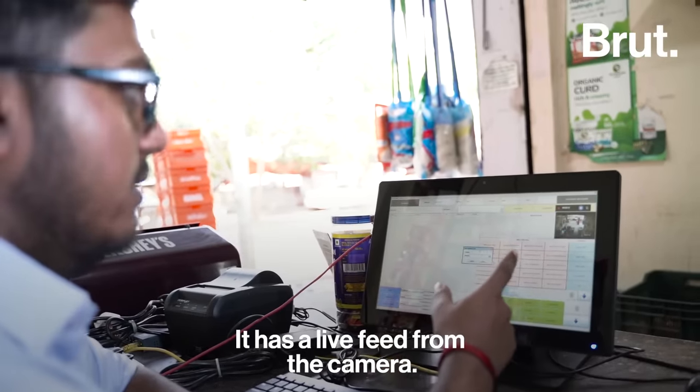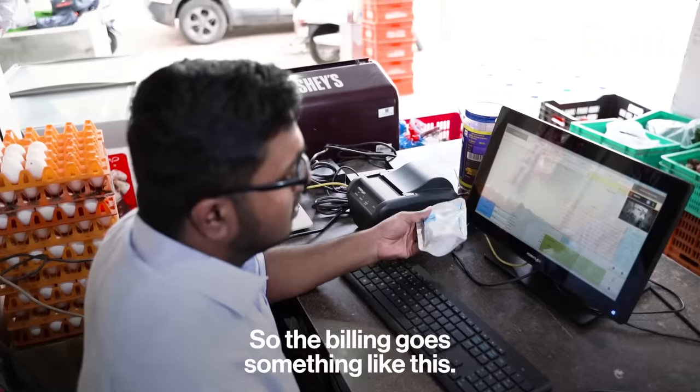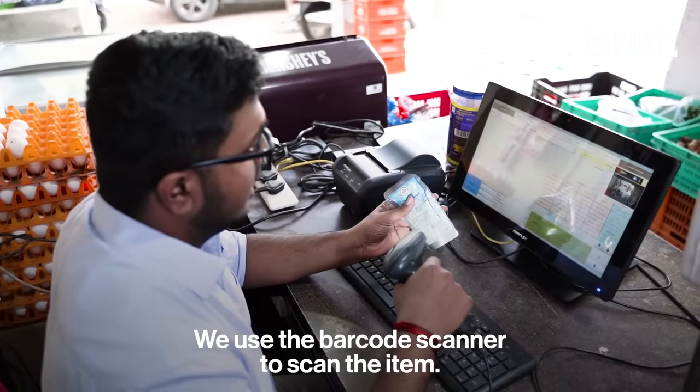It has a live feed from the camera. This shows the inventory which we have in our shop. The billing goes something like this — I use the barcode scanner to scan the item.